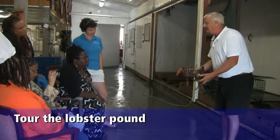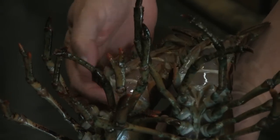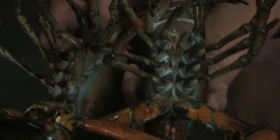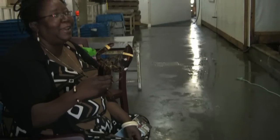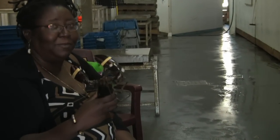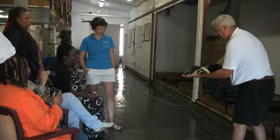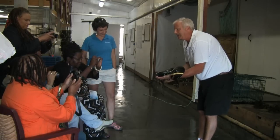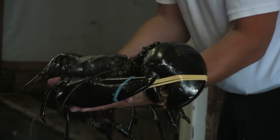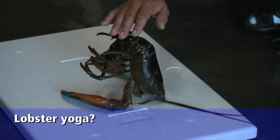We have left-handed and right-handed lobsters. Underneath, the female has soft feathery swimmerettes at the end, whereas the male's are hard and grooved. This fella here is 11 pounds, so he's about 70 to 75 years old. Rub his tail for a minute and he'll fall asleep.